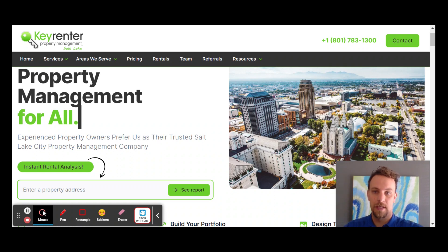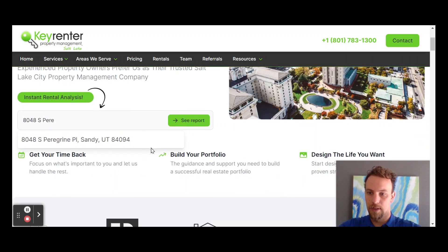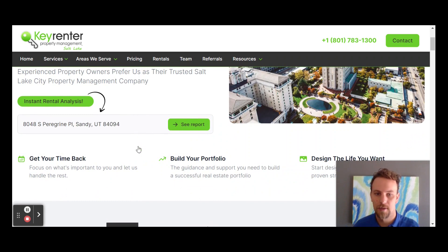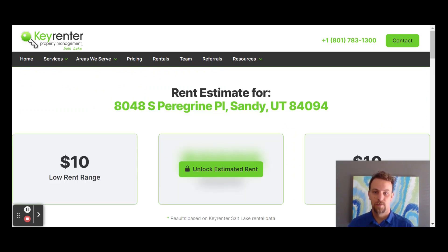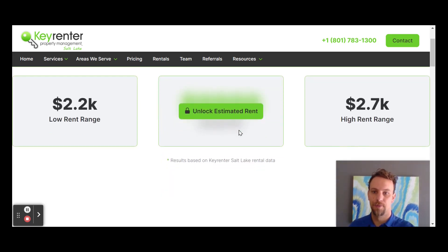We have one property up for rent right now, and we're going to do the rent analysis on it. It's 8848 South Peregrine. It auto-populated for us — it pulls data from the county assessor as well as other websites online, aggregates it all together, and uses proprietary software to pull comps for the neighborhood. It gives you this estimate: $2,200 is the low, $2,700 is the high.